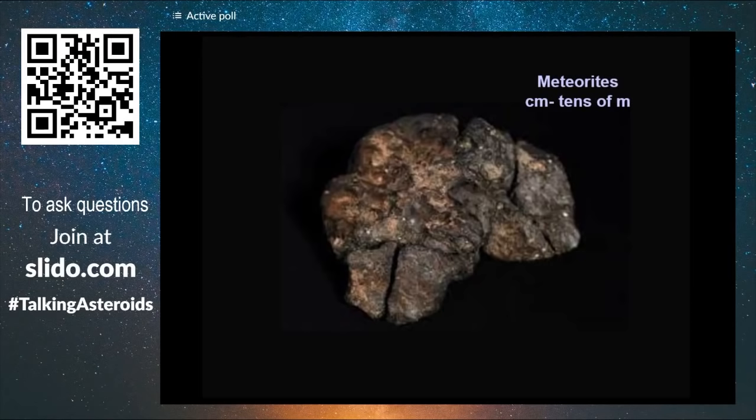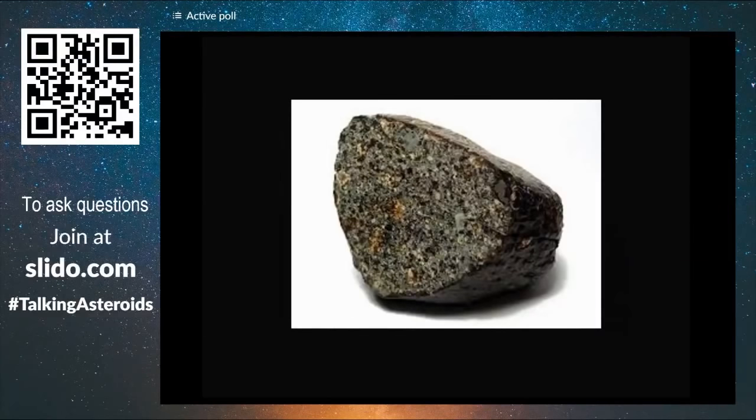This is an iron meteorite, maybe made out of iron and nickel. There are also stony meteorites that contain not only minerals, but in some cases the building blocks for life — organic molecules — which is a very important aspect of the information we get from these rocks.